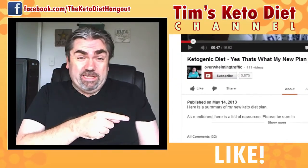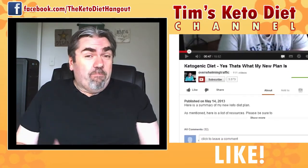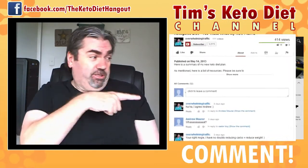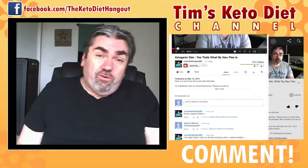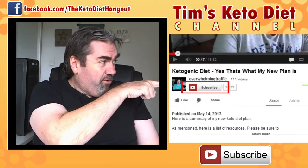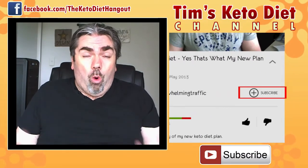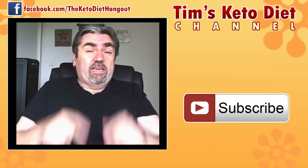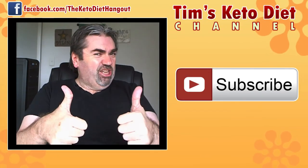Thanks for watching, I hope you enjoyed the video. If you did, please click the like button — you can see it on the screen now. It helps spread the word and get other people to find my videos, which is fantastic. Also, if you want to comment on my videos please do so — I will respond to any questions you might have. And lastly, please subscribe by clicking that button. You'll be updated automatically every time I release a new video. Thanks again for watching, cheers for now.